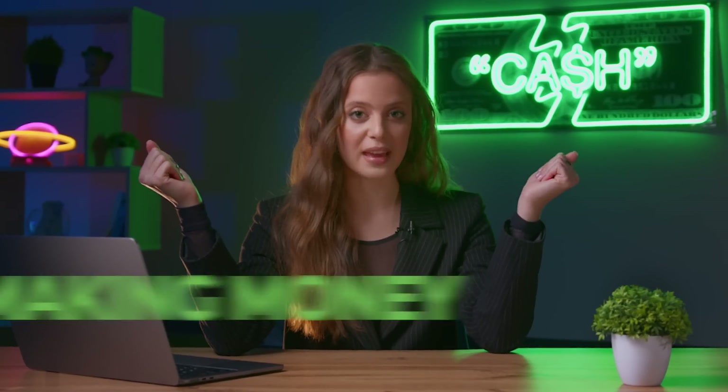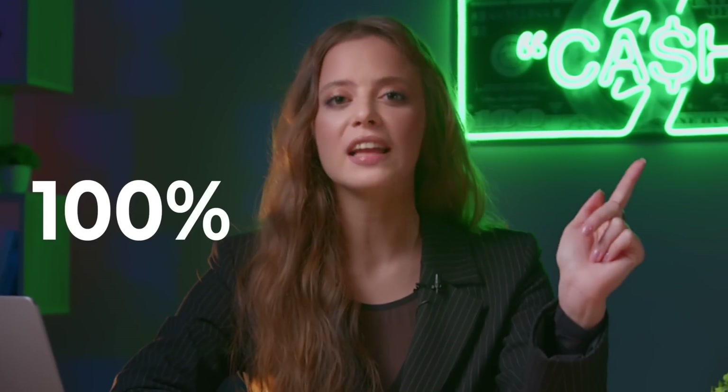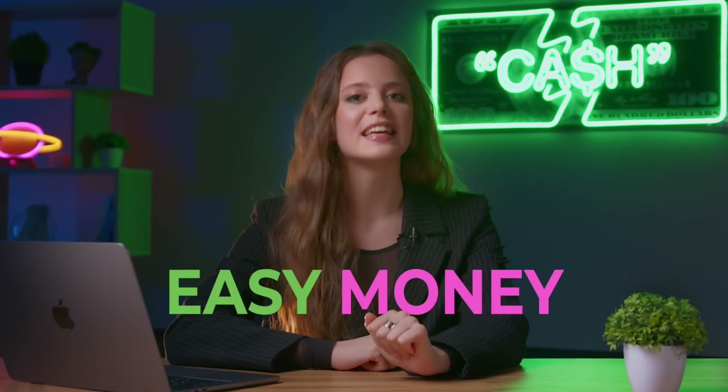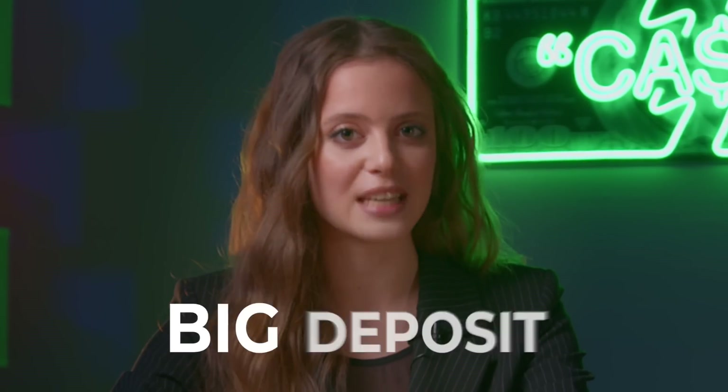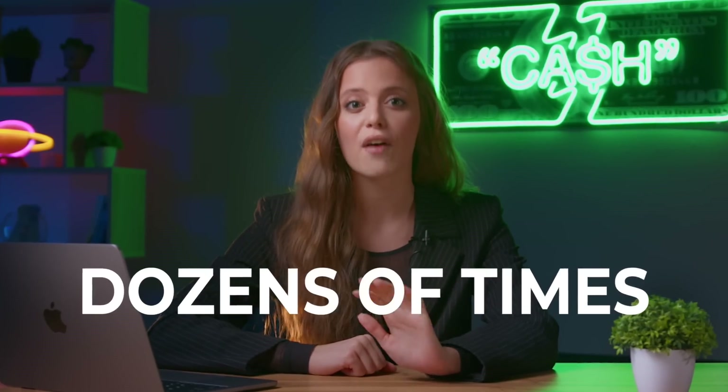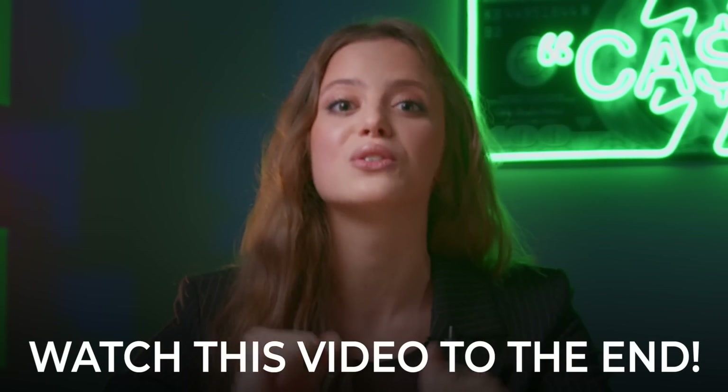Greetings to all. I'm Agatha and you're on my channel about making money on binary options. Today I'm going to show you a 100% profitable strategy which you could repeat to make easy money in trading, even without a big deficit. Today I will start trading with just one dollar and I will prove to you that binary options is a unique market that doesn't require a big investment. If you want to increase your balance dozens of times from a minimum amount, then make sure you watch this video to the end.